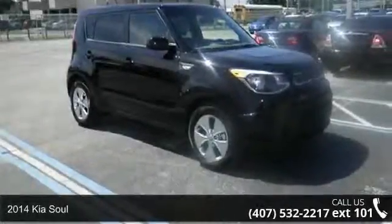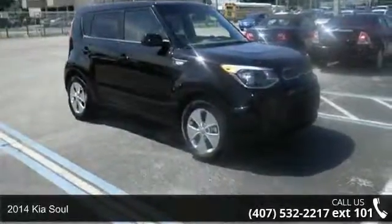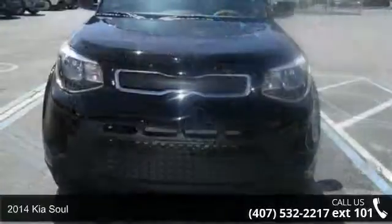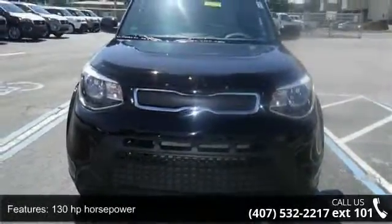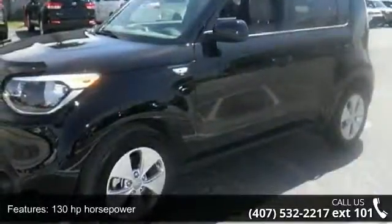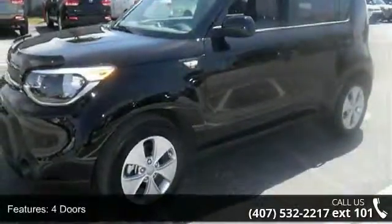Step into the 2014 KSL. If you are looking for an automobile with great features, look no further. This vehicle's top features include 130 horsepower, four doors, four-wheel ABS brakes, and air conditioning.